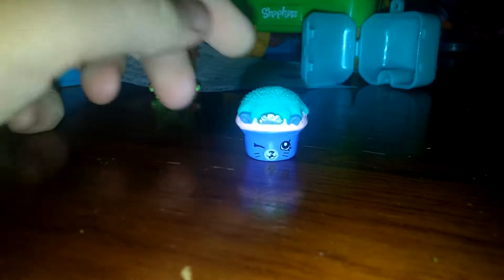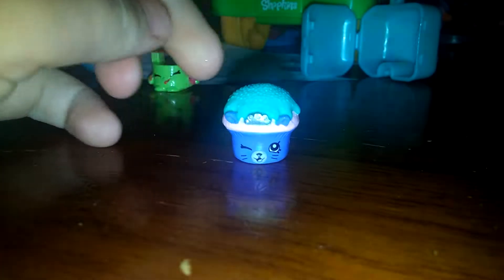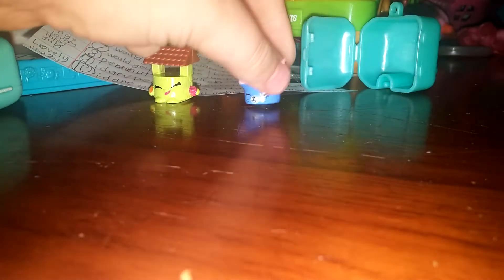We have another Shopkins Season Five Pet Can Backpack, so let's open it up. This one is Royal Cupcake from Season Five and it's from the bakery section. It's gonna go up here.